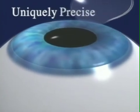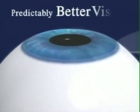Complications of the procedure are rare, but most of the complications that have occurred have been directly related to how precisely and uniformly the initial flap was created. Well, exactly how does the Intralase technology help us provide you with this uniquely safe, uniquely precise approach to predictably better vision?